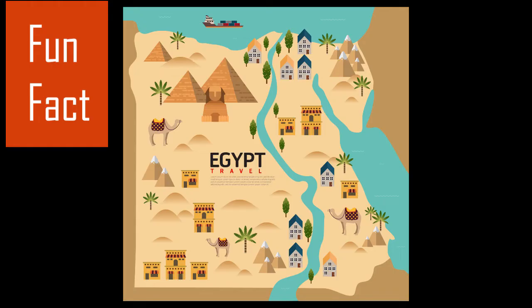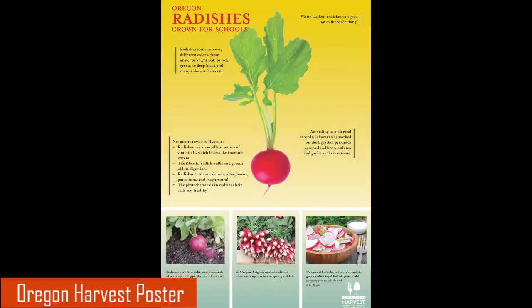Did you know radishes were first cultivated thousands of years ago in Egypt? According to historical records, laborers who worked on Egyptian pyramids were given radishes with their meals. For more fun facts, check out the Oregon Harvest for Schools Radish Poster.